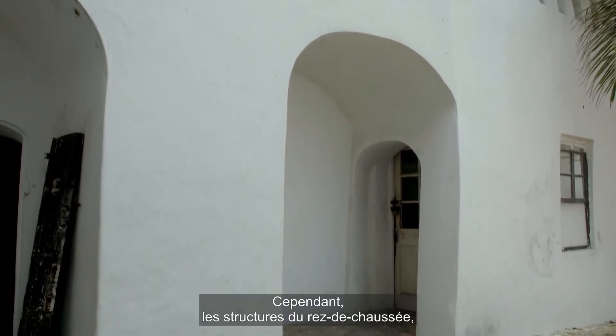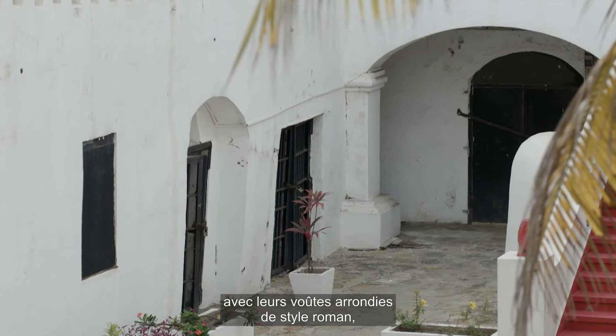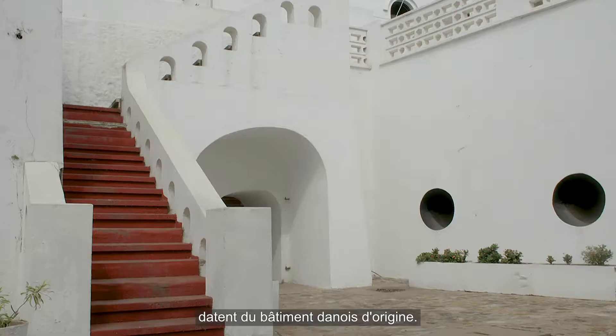However, the structures on the ground floor with their typical Romanesque rounded arches date from the original Danish building.